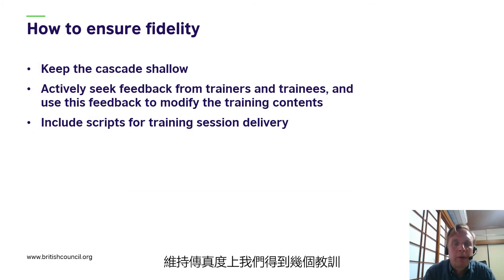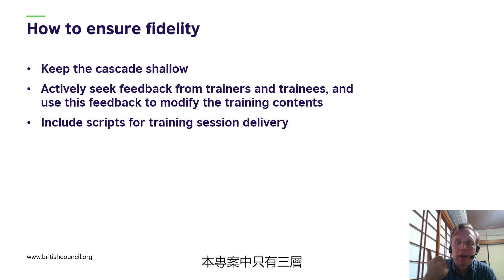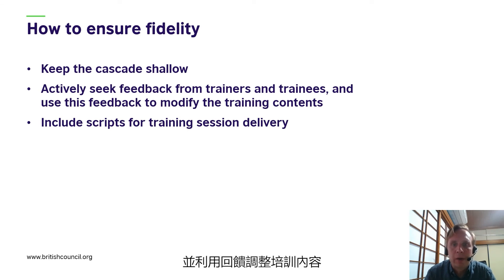We learned several lessons about how to ensure fidelity. First, it's important to keep the cascade shallow. In this project we only had three layers — the British Council trainers, the teacher leaders, and classroom teachers — and we didn't expect a cascade beyond the third level. This ensures that the effective dilution is kept relatively low. Secondly, it's really important to actively seek feedback from trainers and trainees and to use this feedback to modify the training contents. We looked at reflection diaries and feedback from questionnaires at each stage of the training, and this feedback was used in consultation with the teacher leaders to modify training contents to make them more practical, easier to deliver, and more effective.